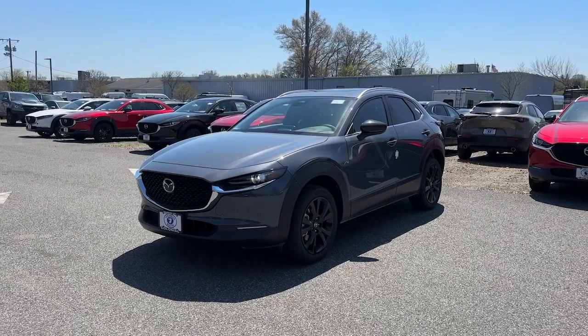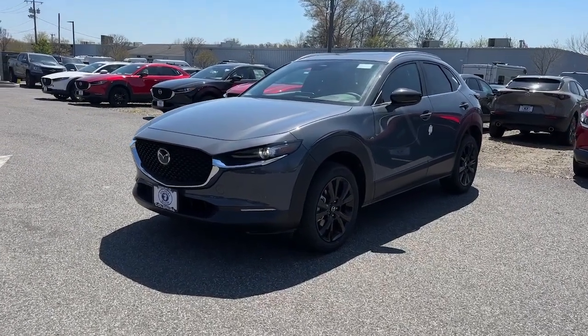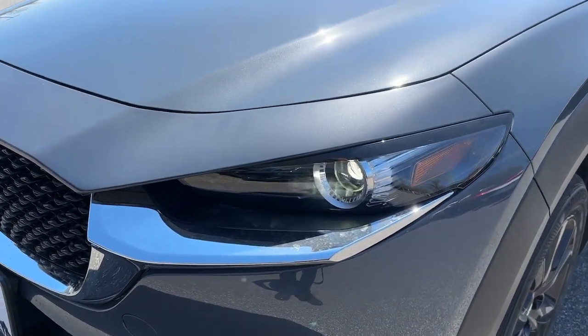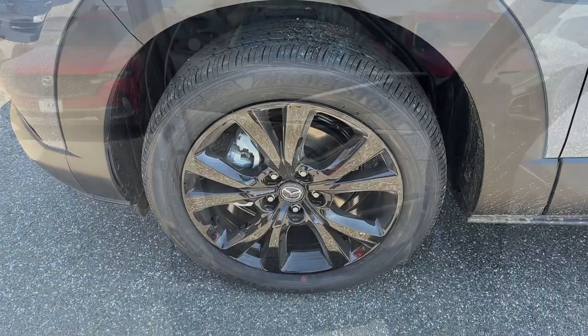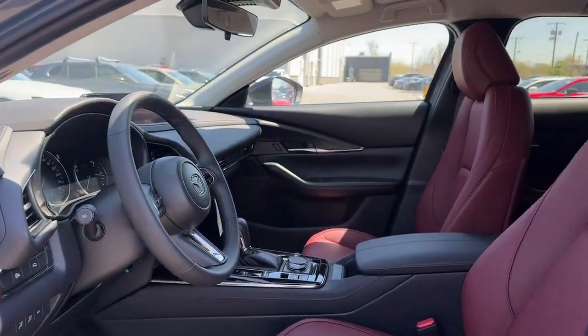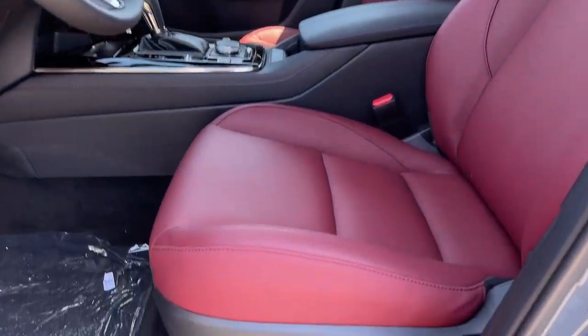The following are some of this vehicle's highlighted options: Apple CarPlay and/or Android Auto, keyless entry, moonroof, backup camera, heated mirrors, dual-zone AC, steering wheel audio controls, power driver seat, alarm, and heated front seat.